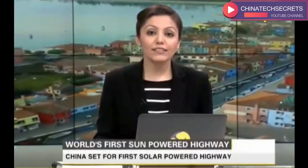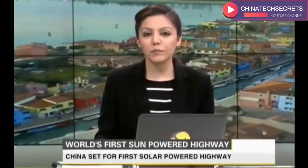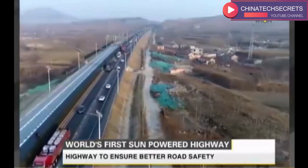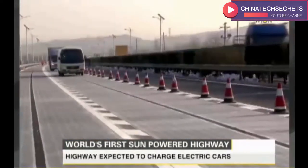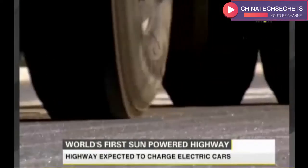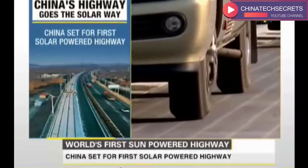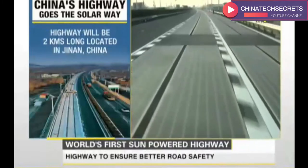Very soon, residents in Jinan, China will be able to charge their electric cars as they drive. The 2 km long road in Jinan city is open to the public today. This road mimics solar panels, but unlike solar panels which generate heat, these roads are photovoltaic — they convert solar energy into electricity. This ground-breaking technology will also be able to melt snow and ice on the road during winters to ensure road safety.